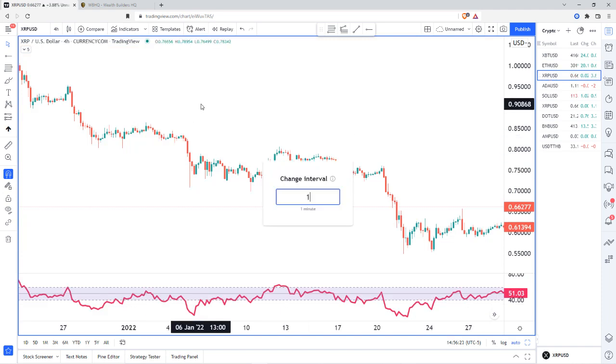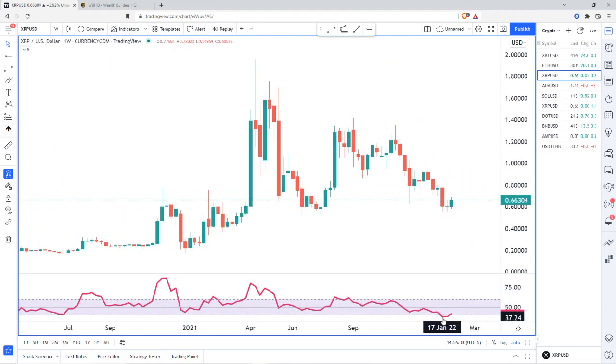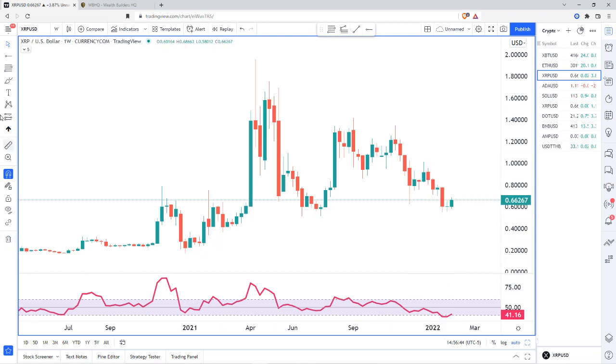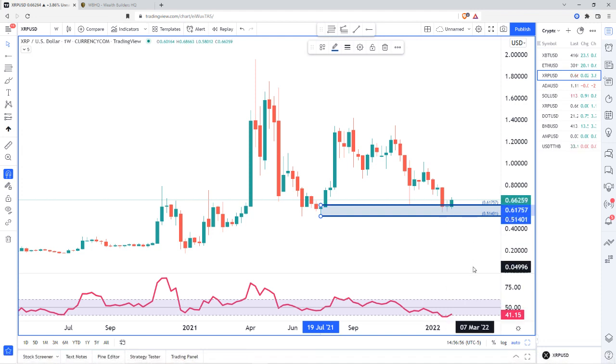Moving on to XRP, starting off in the big picture. You can see we've also moved down into bearish territory. We did hit a small demand zone — a drop-base-rally — and are holding that demand, but we ended up going below 40 as we came into this demand. So all we're going to do is a small pullback before going lower.